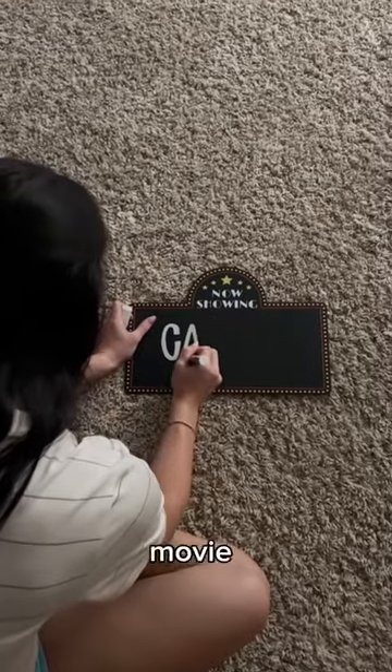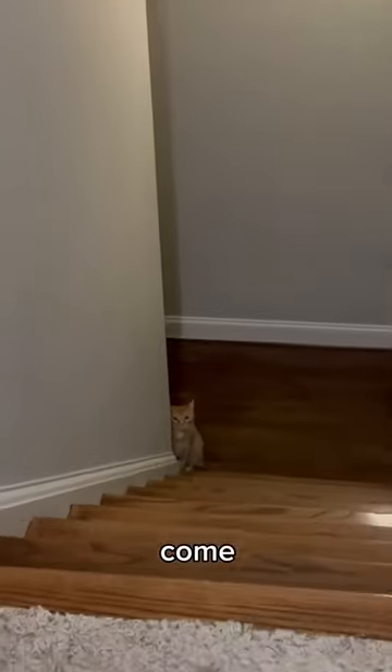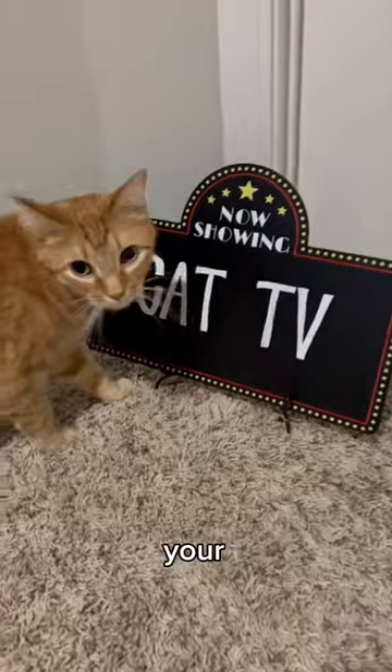We then made a movie sign so Kurt would know what was showing that night. It was all complete and we just had to wait for nighttime. Come here, buddy — your favorite. So Kurt walked into his movie theater and just look at how good it looks.